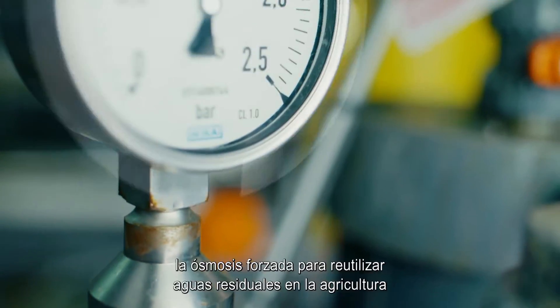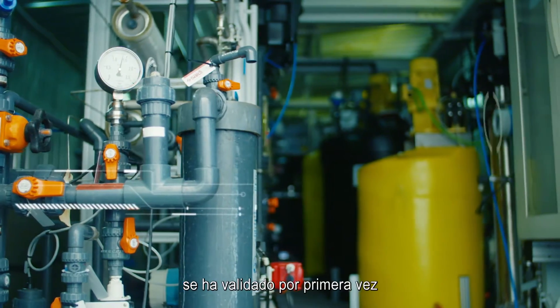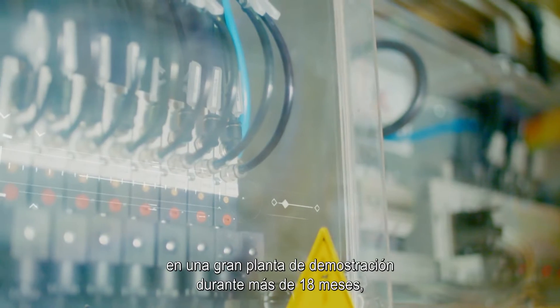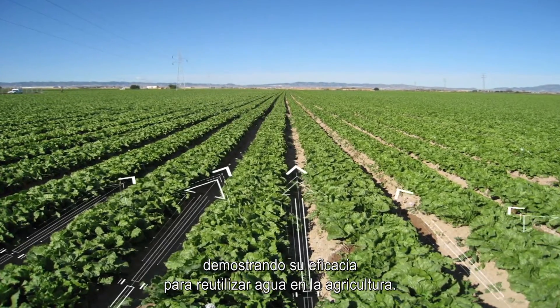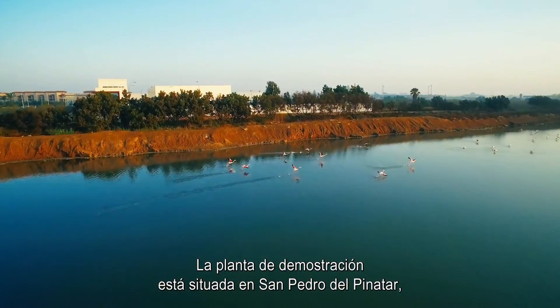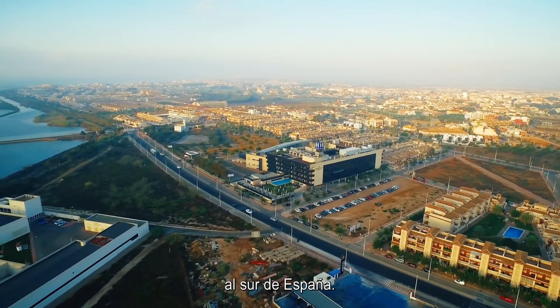In the AFREA project, the forward osmosis process for wastewater reuse in agriculture was demonstrated for the first time using a large demonstration plant for more than 18 months, validating the technology for water reuse for agriculture. The demonstration plant is located in San Pedro del Pinatar, a touristic village in the region of Murcia in the south of Spain.